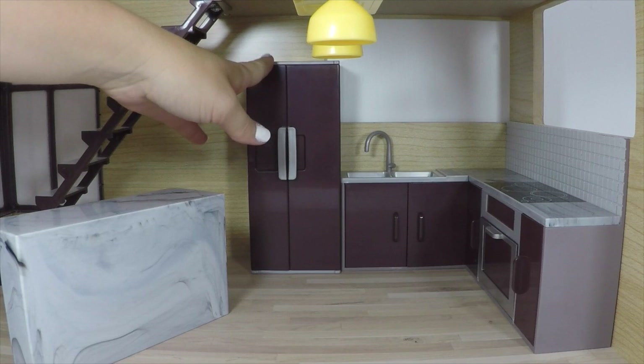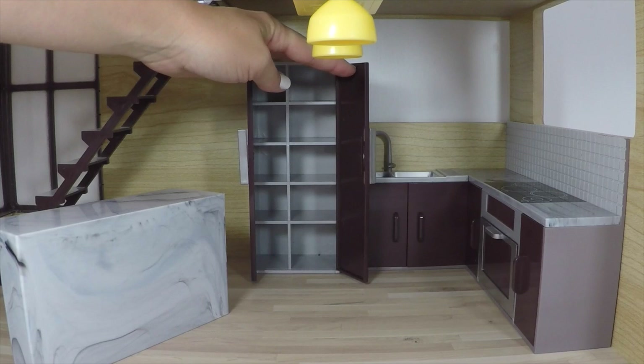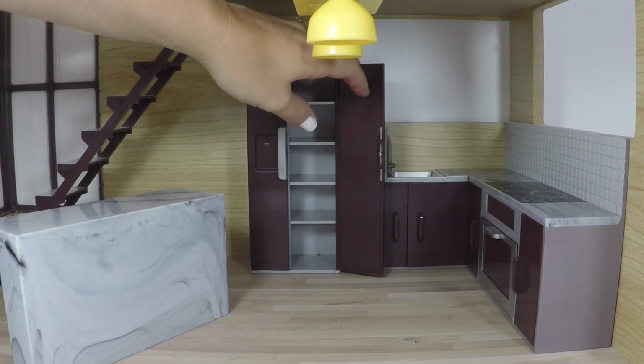Here is the fridge. It has a little bit of detail on the front like an ice maker, and when you open it up you'll see lots of shelving. I'm thinking we should get some accessories coming out soon to put in the fridge.